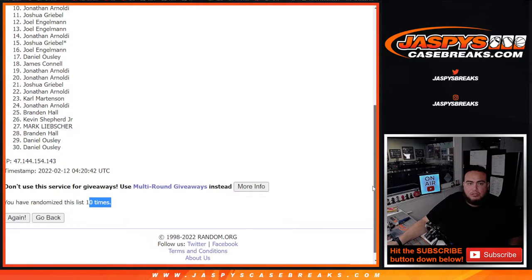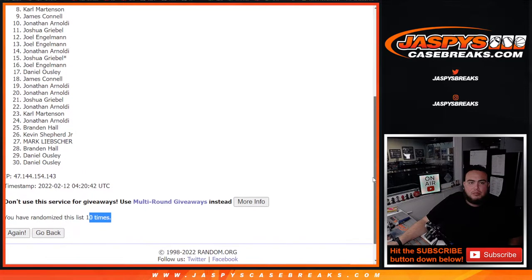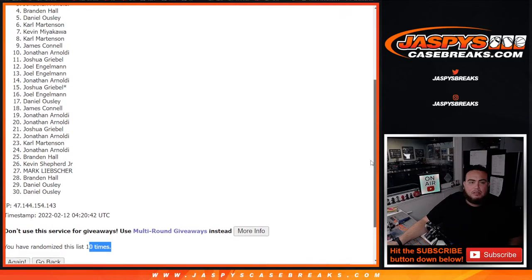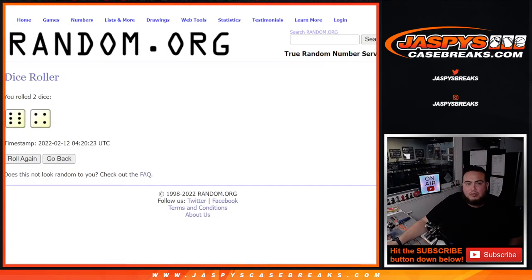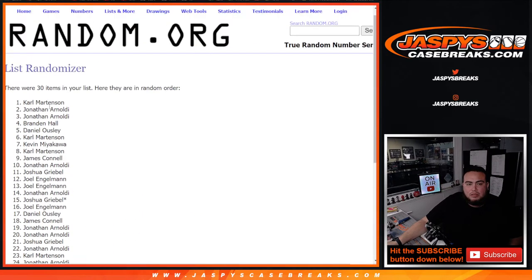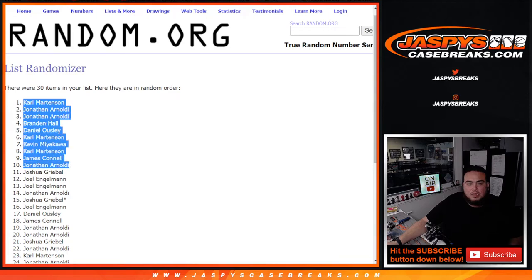Alright, so Jonathan, you're in. James, Carl, Kevin, Carl, Daniel, Brandon, Jonathan, Jonathan, and Carl. There you go — congratulations, guys. Coming up next is the break itself. Good luck, everybody.